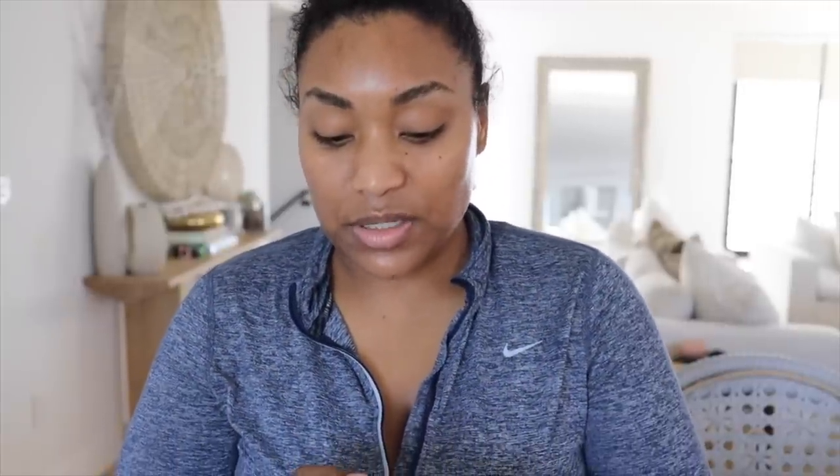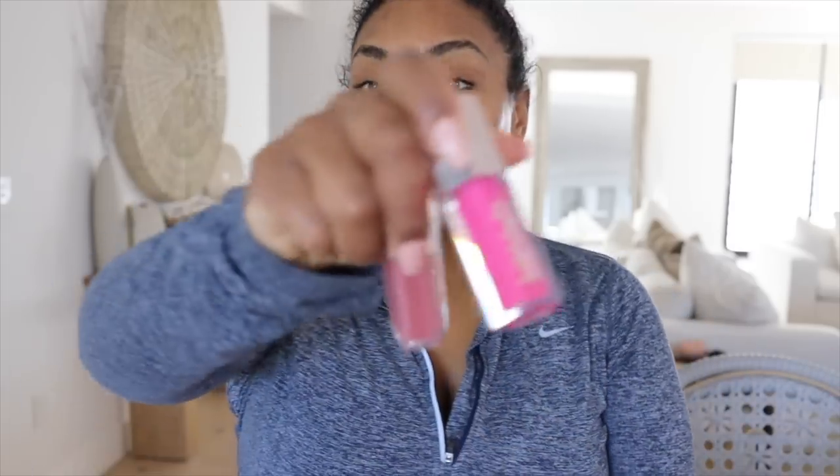Then I got the Dior concealer — I'm actually excited about this one. I swatched it the other day and it looks amazing, hopefully it doesn't break me out because my skin is very sensitive to high-end products. I remember wearing Chanel once and it literally gave me milia on my face. The last thing was the new Fenty Beauty cream glosses — I'm obsessed with the heat ones and the cream ones. The pink one was calling my name but they were only selling it with another shade, so I just grabbed both.